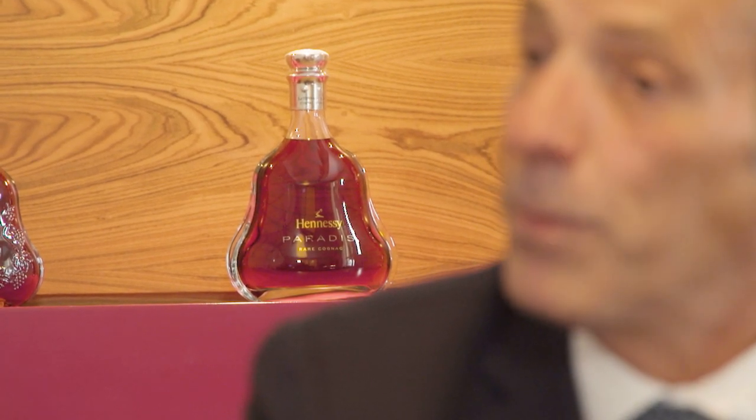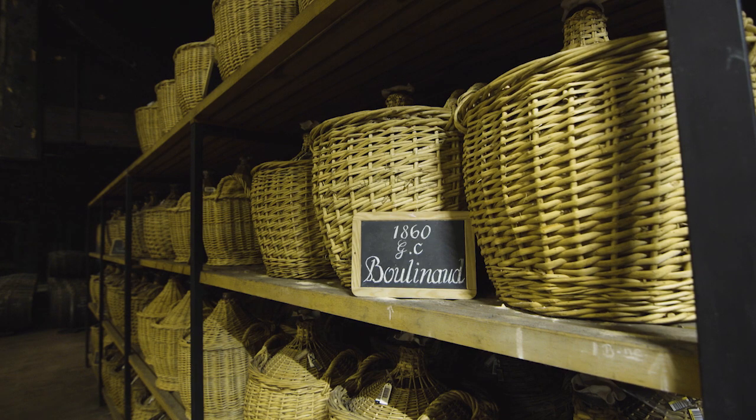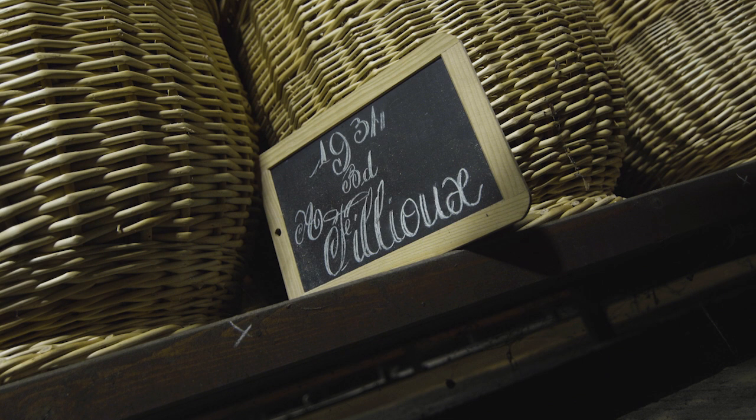Paradis is very special because it was created in 1979 by Mr. Maurice Fillioux, the sixth generation of master blender. He decided to create a special blend because he was a music lover — he decided to create a symphony, like a symphony. The blend contains more than 100 eau de vie, and the eau de vie were selected by his grandfather, so some of them are more than 100 years old. In the tasting committee, we have to make exactly the same blend — the same color, the same nose, the same taste. The eau de vie selected are very specific, and at the beginning this blend used a new cask from Limousin. The selection of the cask is also very important — all is important.